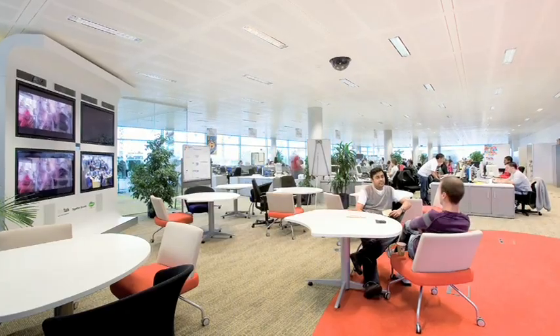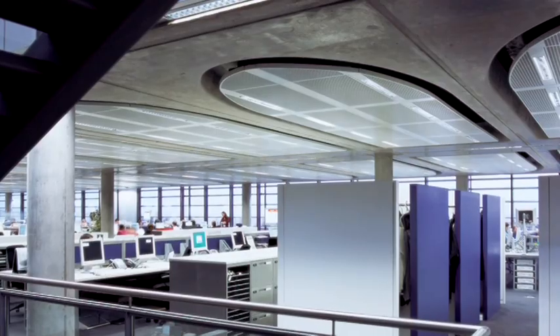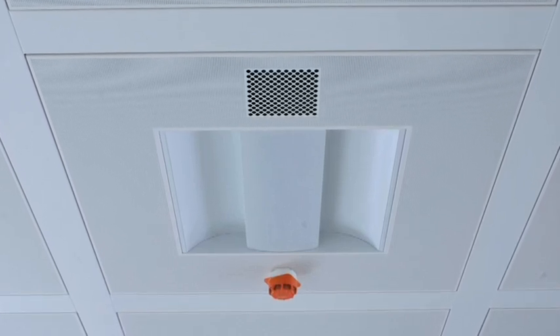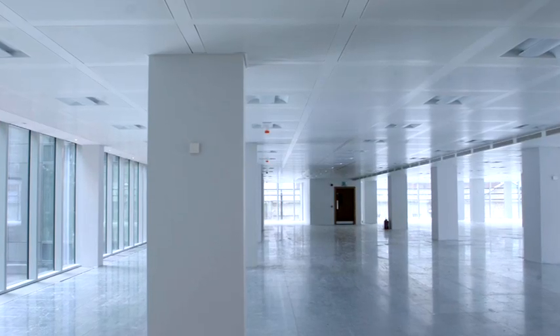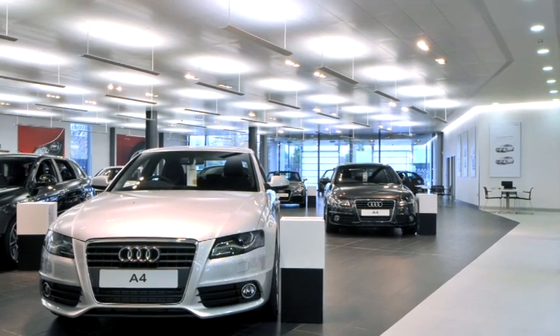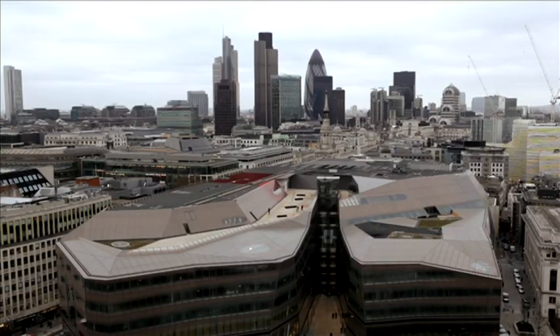Reducing internal heat loads, providing acoustic benefits and bringing high levels of occupant comfort, they provide a strong design aesthetic, easy to clean surface and the durability of a standard metal ceiling system. Chilled ceiling systems from SAS International offer a high-quality, streamlined, modern look and deliver cost-effective, energy-efficient comfort cooling.